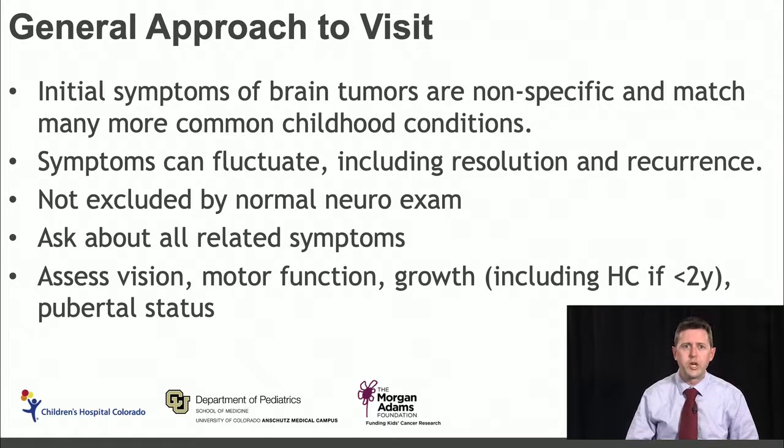Let's first talk about the general approach to a visit where you or the family may have concerns about the possibility of a brain tumor. The initial symptoms of pediatric brain tumors can be pretty nonspecific, in that they can match many more common childhood conditions. So brain tumors should never be the first thing you think of, because they may match much more common conditions that you see in the office.